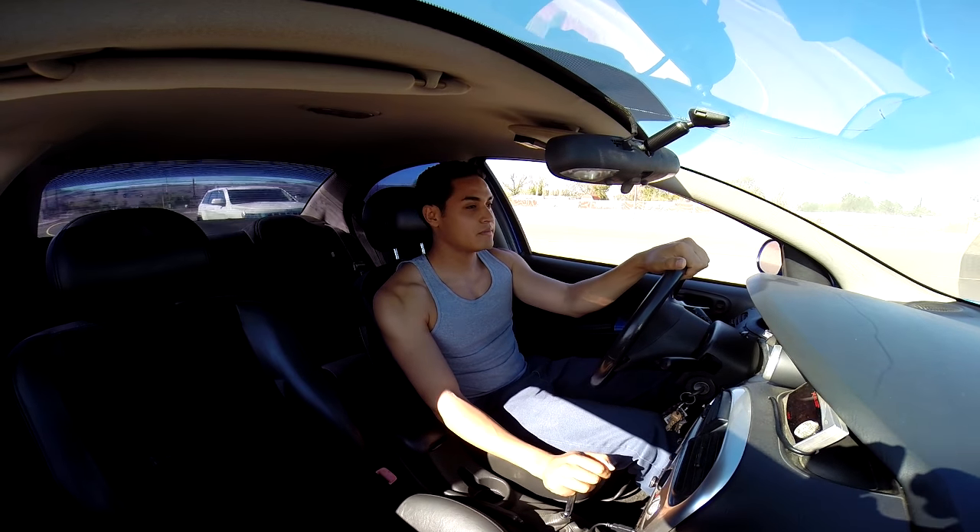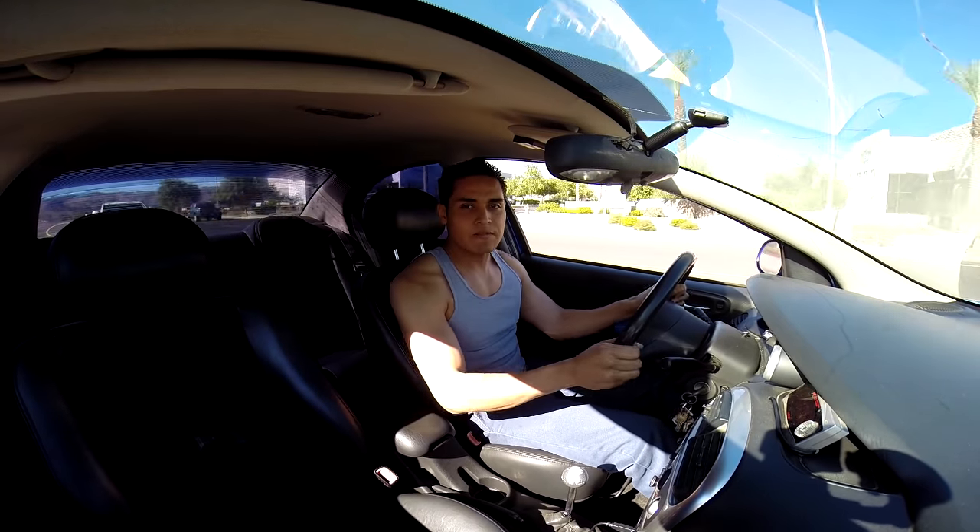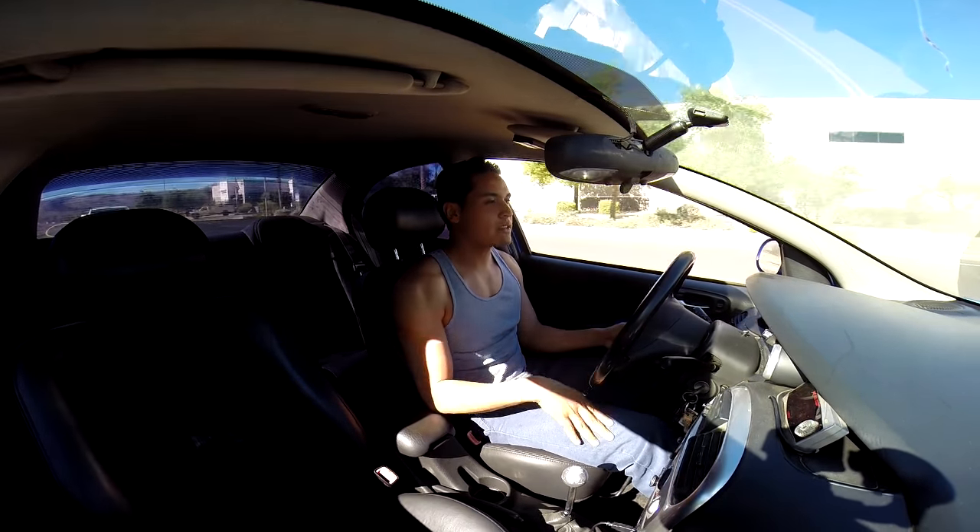So this car comes with AGP coilovers on it, so it's kind of stiff. I don't know if you guys can see me but I'm like bouncing around a little bit.